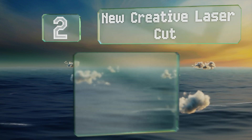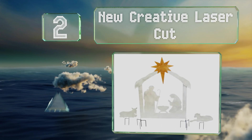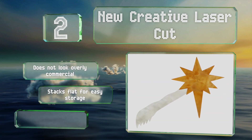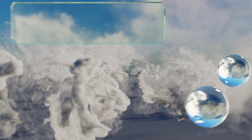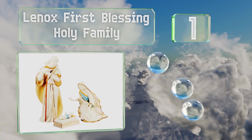At number two, the New Creative Laser Cut has a graceful, understated simplicity, depicting the scene in unadulterated silhouettes that make it a great addition to your outdoor decor. It's visible day or night and is made from durable metal. It doesn't look overly commercial and stacks flat for easy storage, and stands up well to adverse weather.